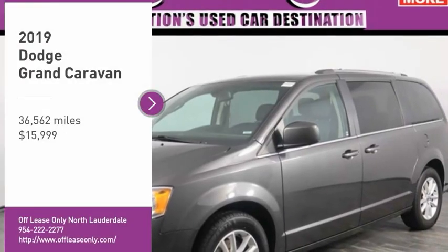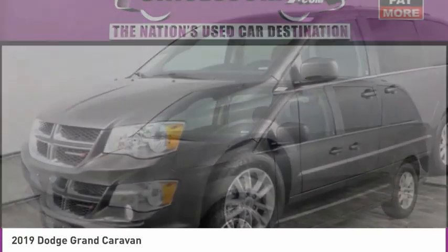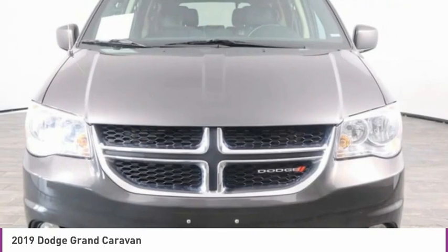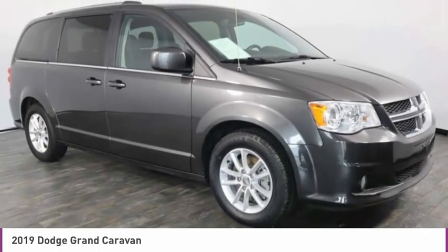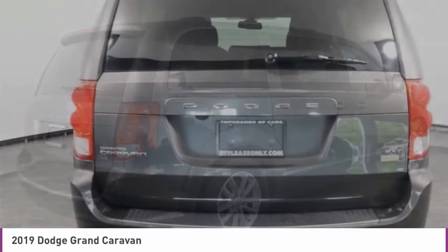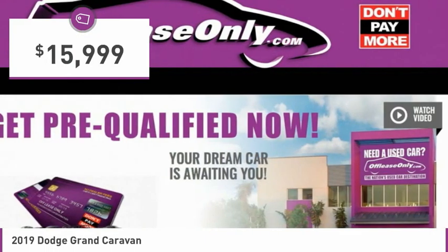Come test drive the 2019 Grand Caravan. The Dodge Grand Caravan received the government's highest front and side crash rating of five stars. Its vast interior is widely praised with an innovative seating arrangement, versatile cargo storage, and enough entertainment features to keep the kids entertained on road trips, and is priced below $20,000.